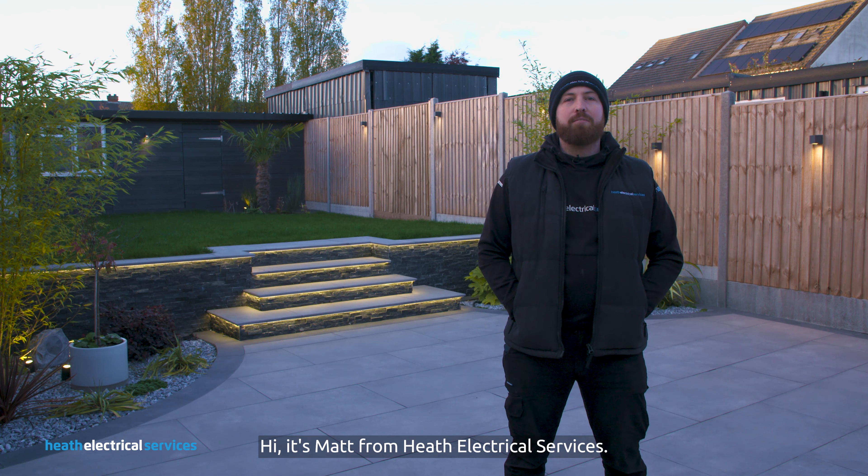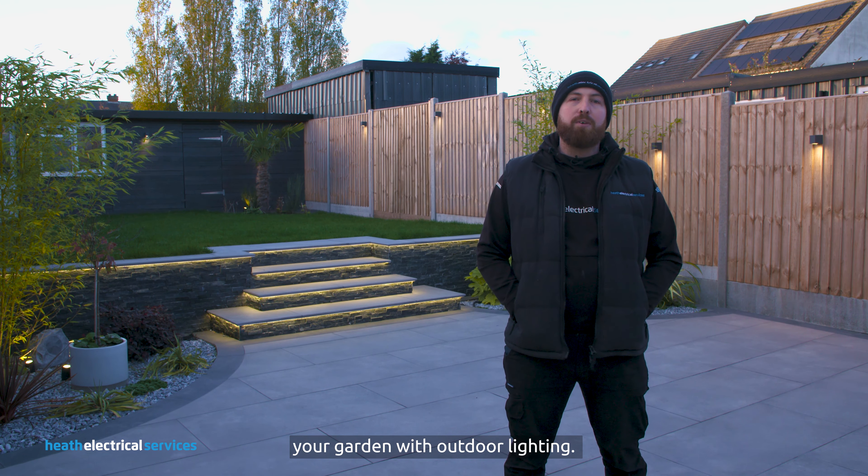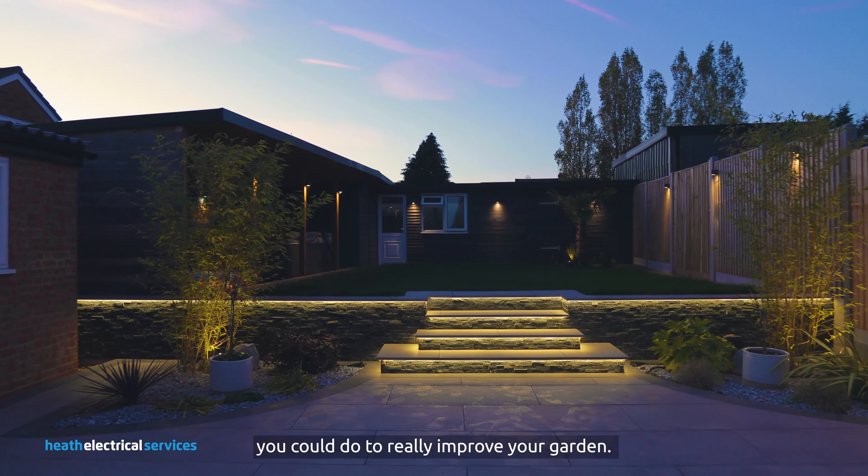Hi, it's Matt here from Heath Electrical Services. We're here to show you what you could do to transform your garden with outdoor lighting. Behind me is a project we recently completed over the summer, and here are a few things you could do to really improve your garden.